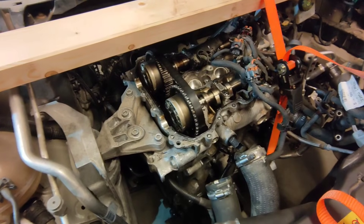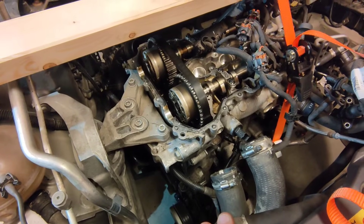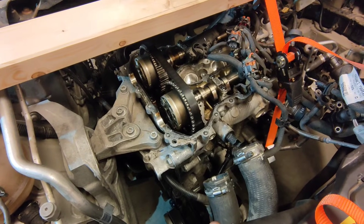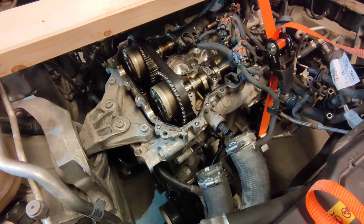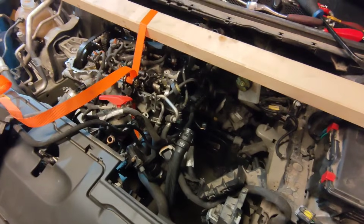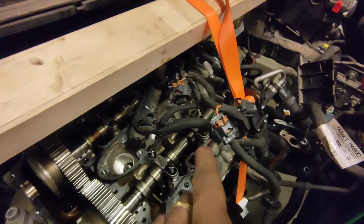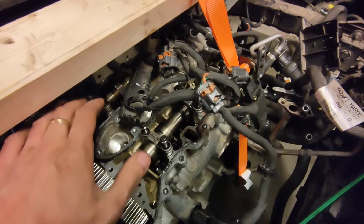I think I'm going to use a second ratchet strap — it's just that much easier with the engine supported that way. Or I might try to put the jack underneath and see how that goes. I'm currently removing the camshafts — this is more for my own reference, but they're numbered one through six: one, two, three on the exhaust side, and four, five, six on the intake side.